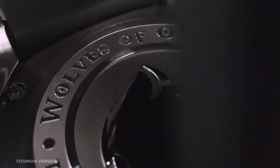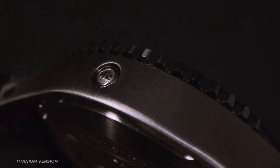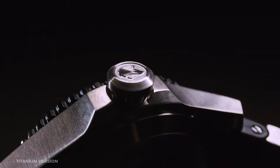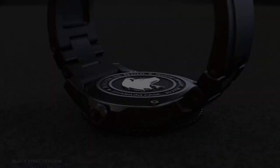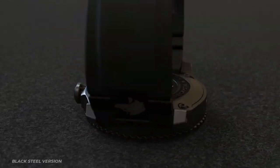We purposefully decided to stay away from automatic movements because of their poor accuracy and limited power reserve. Instead, we used the best quartz movement available — a Swiss-made Ronda caliber 708, providing you with remarkable accuracy and a five-year power reserve.